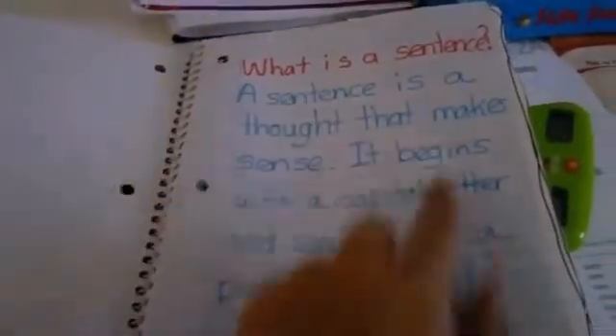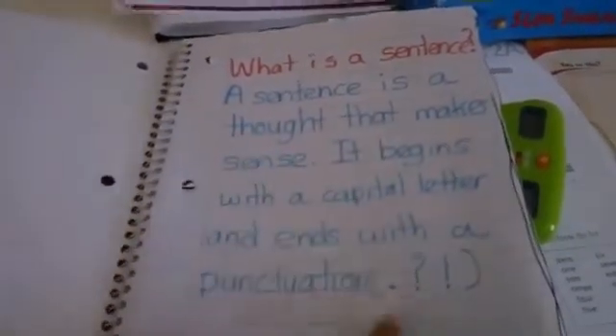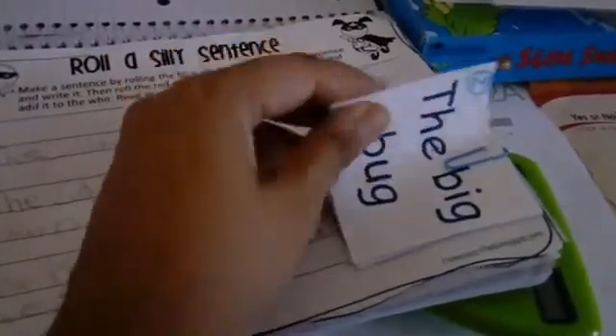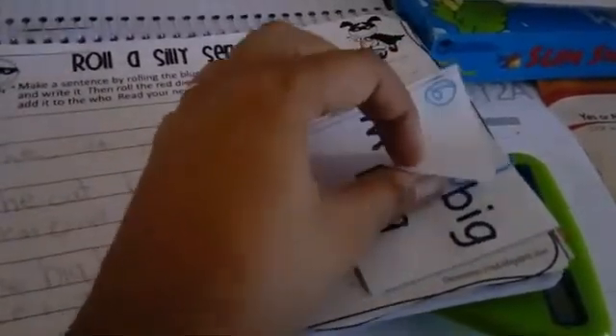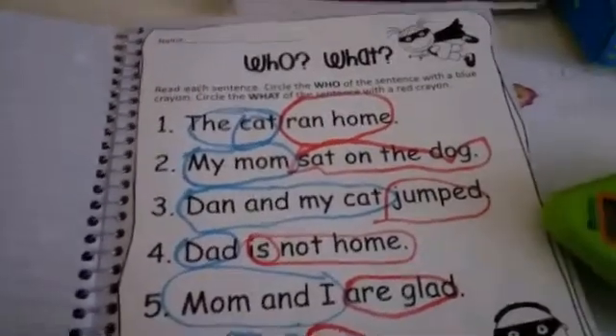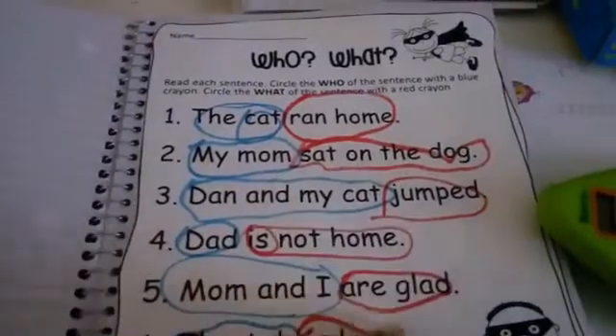She has a whole bunch of books she'll read on her own time — maybe I'll make a video showing what we're reading. This is her grammar notebook. I began with 'what is a sentence' — she knows it already but I wanted to write it as she told me. Yesterday we played 'Roll a Silly Sentence.' I wrote numbers instead of making dice, and she rolled and wrote silly sentences — she got a kick out of it. We also did 'who' and 'what,' circling who in blue and what in red.